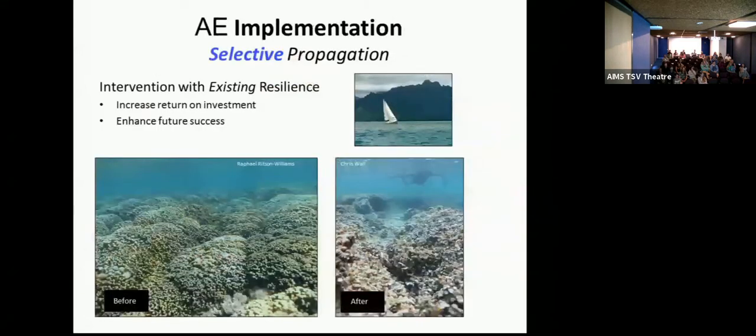Our idea is to use selective propagation in restoration. This is an example of why restoration is already needed in Hawaii — NOAA is mandated to mitigate for large ship groundings. This is an example of a small 35-foot sailboat that just ran into a patch reef right in front of a boat full of coral biologists. Unfortunately, it happens all the time.